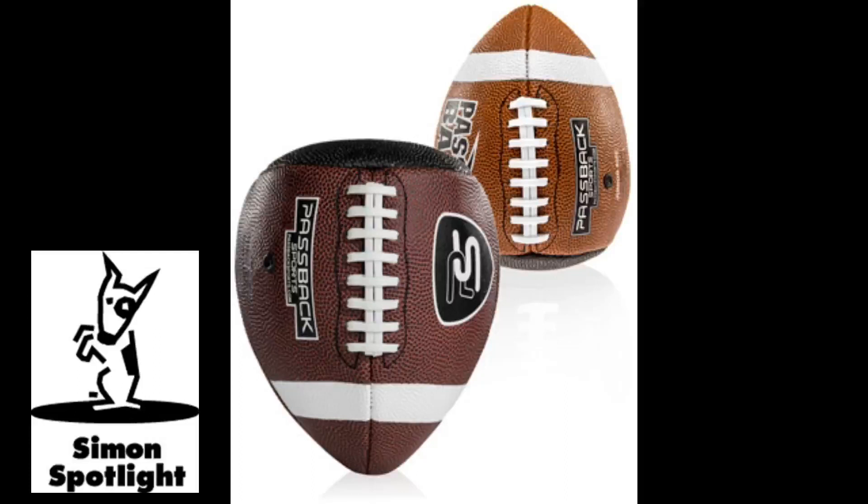The Passback is a composite material practice ball specifically designed to rebound when thrown against a wall. The Passback helps quarterbacks improve throwing strength and coordination, and receivers can develop by practicing a large number of catches in a short amount of time, or team up and practice coming out of a route with quick reaction drills, or just have fun with it.